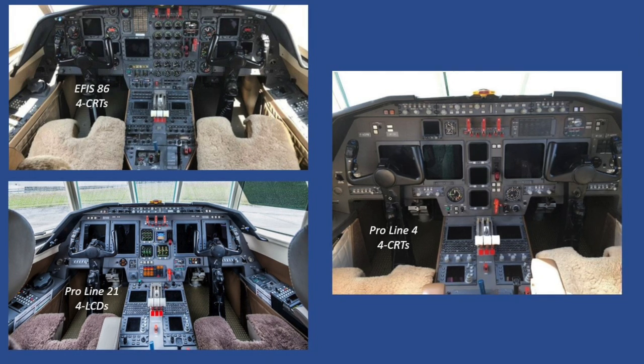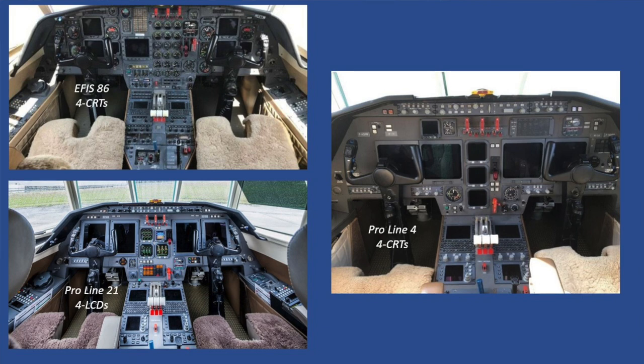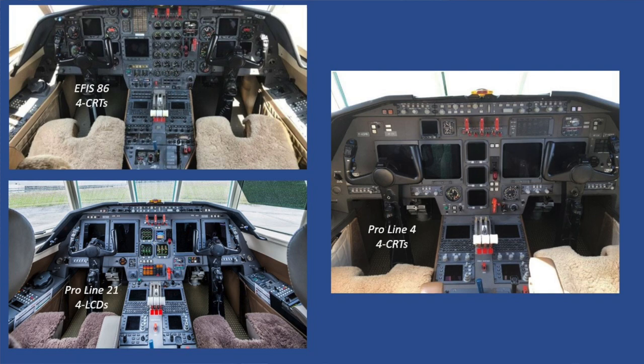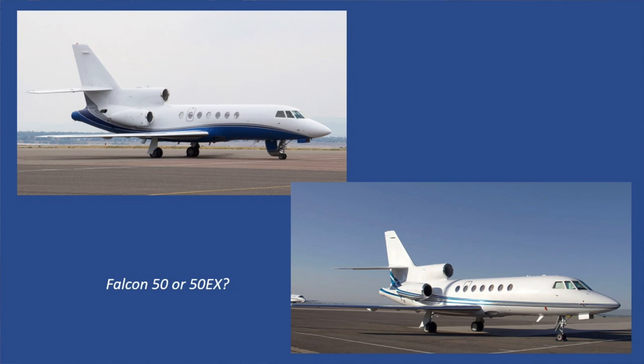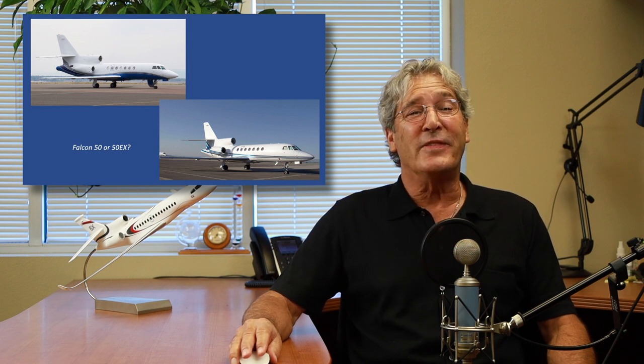As CRTs reached obsolescence, OEMs replaced them with LCDs in the cockpit. Falcon offered operators the opportunity to retrofit their cockpits to the Collins ProLine 21 with four LCDs, providing a higher-tech cockpit with greater functionality and less clutter. This retrofit was available for around $700,000. So with these changes, how do you tell the difference between the 50 and 50EX? Look in the cockpit — but if early Falcon 50s have the upgraded ProLine 21, bottom line, it's damn difficult, if not impossible.